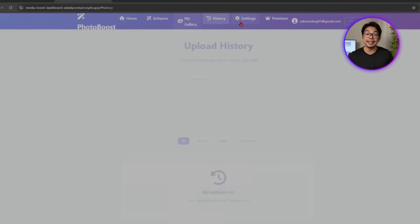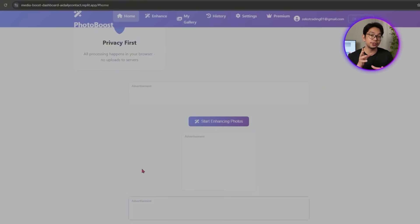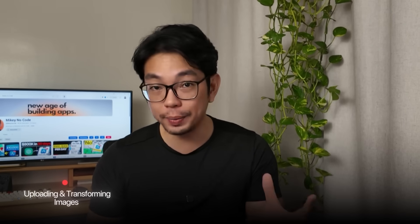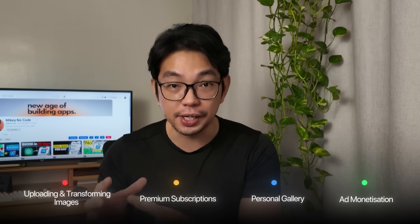Even with ads in place, the layout stays clean and easy to navigate — no pop-ups or intrusive placements at all. It's just a subtle monetization layer built right into the flow. And just like that, we've built a full-featured photo enhancement web app from scratch using nothing but Replit and a series of smart prompts — from uploading and transforming images to premium subscriptions, personal galleries, and ad monetization. Every piece is working together and ready to scale.